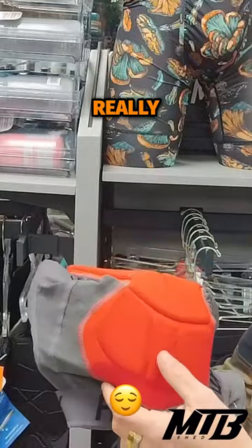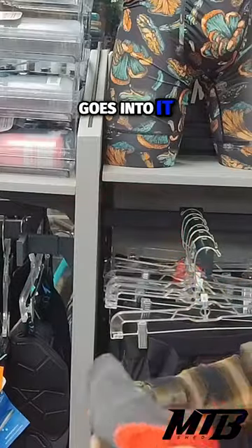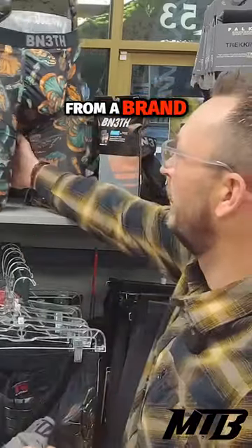The Fox chamois are really comfortable. You can see kind of the detail in here — a lot of thought goes into it. There's a big difference between a $20 chamois on Amazon and a nice premium chamois from a brand name.